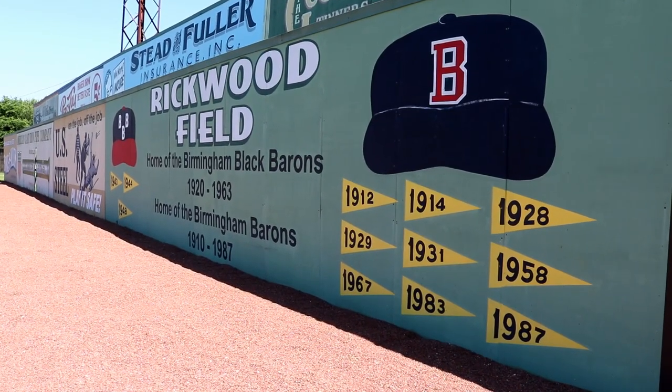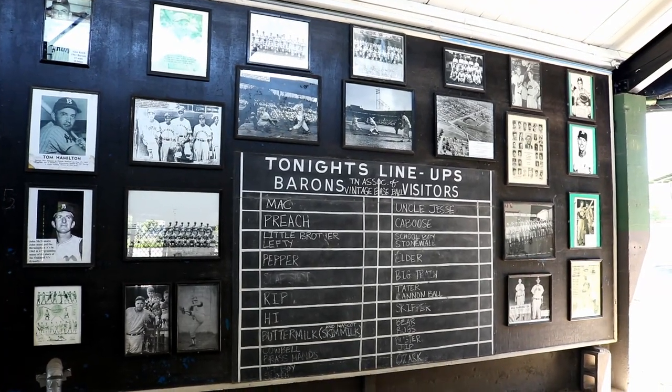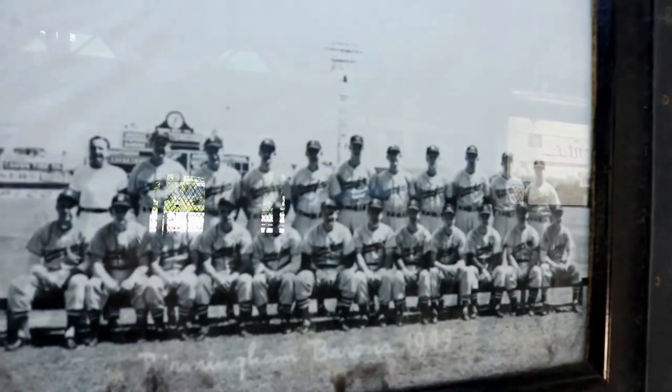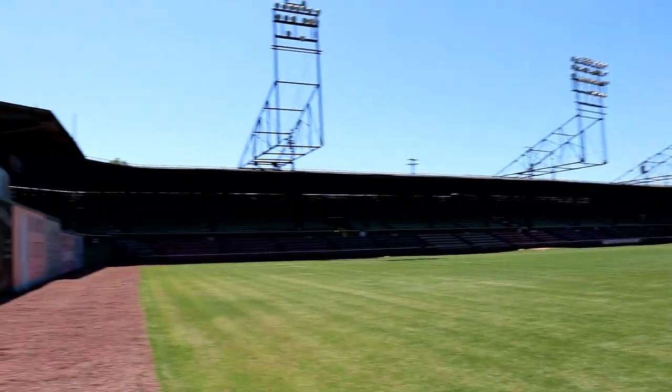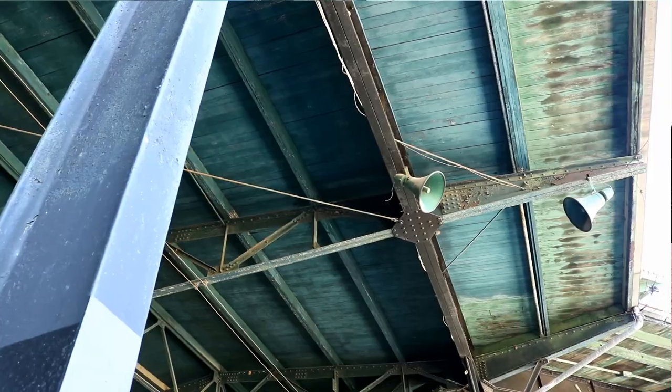Many famous players have played on this field, including Ty Cobb, Babe Ruth, Shoeless Joe Jackson, Dizzy Dean, and Stan the Man Musial. The Negro Southern League played here also — Satchel Paige, Lorenzo Piper Davis, and Willie Mays all played here.